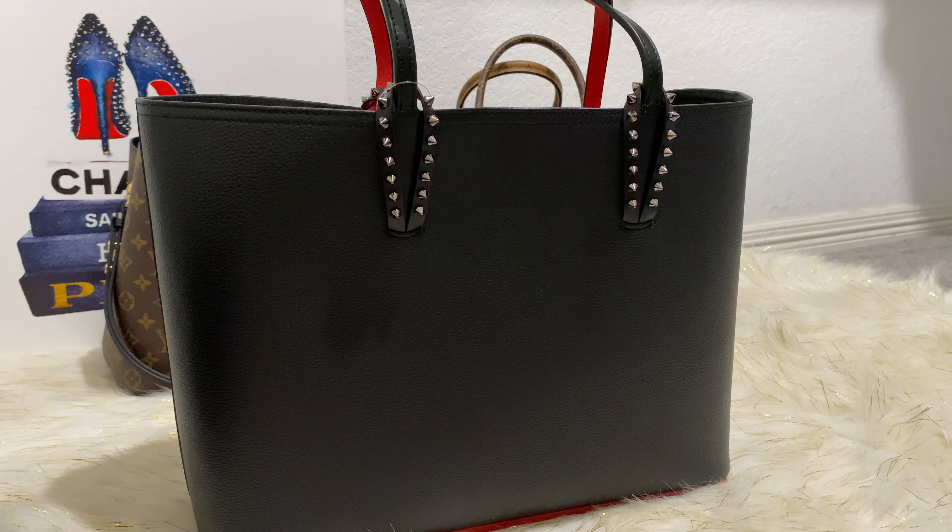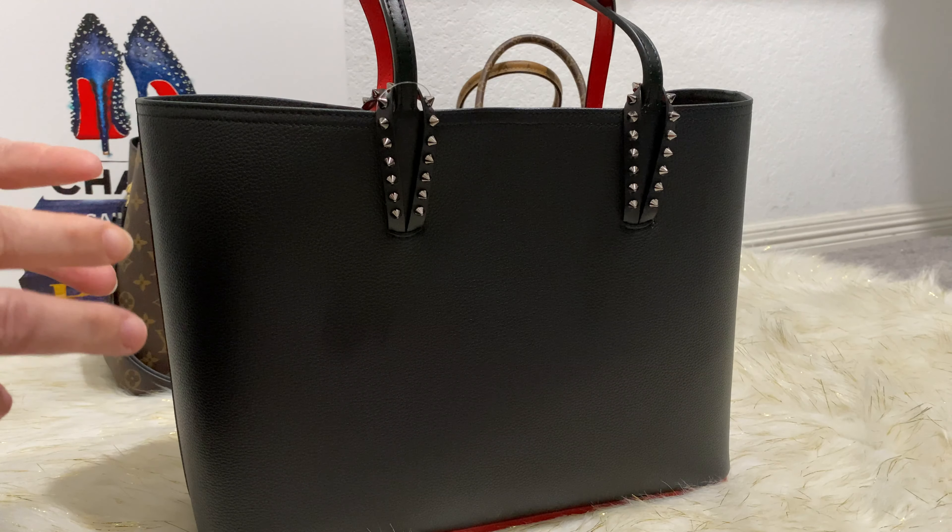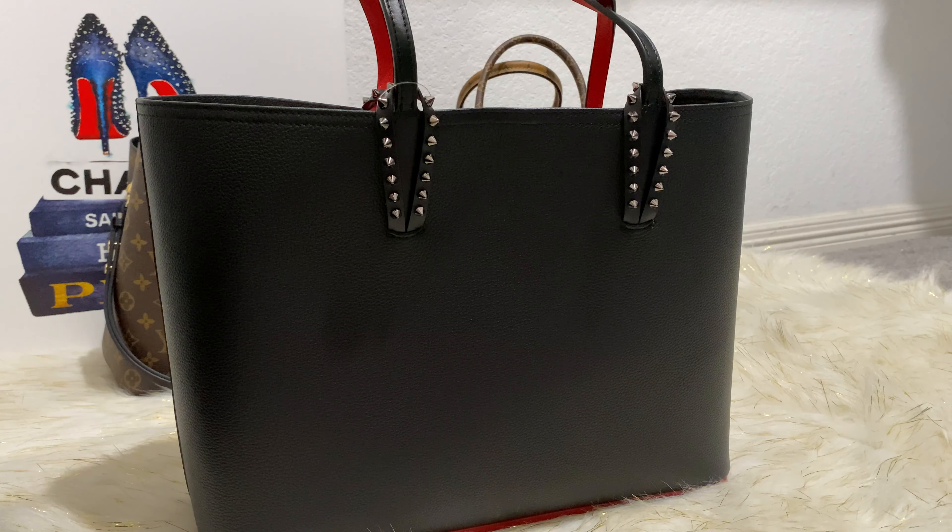I'm really happy that I scored this bag. I got it from my Neiman's. I love Neiman Marcus — it is my favorite store to shop at. I always find the best deals and the hardest-to-find items at my Neiman's. I know lots of people like Nordstrom and Saks and so many other great stores, but I just love my Neiman's.